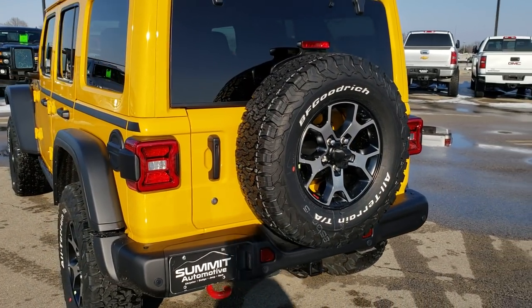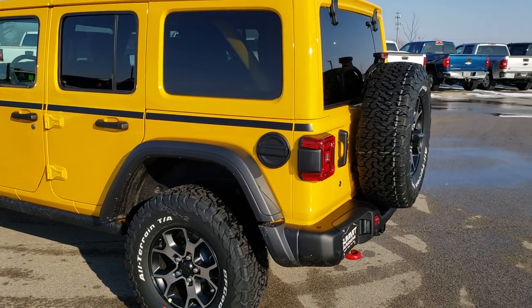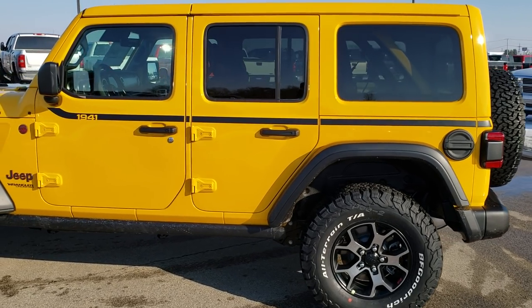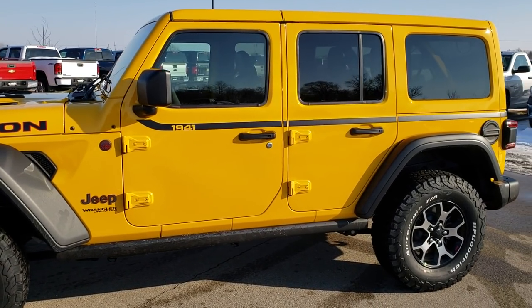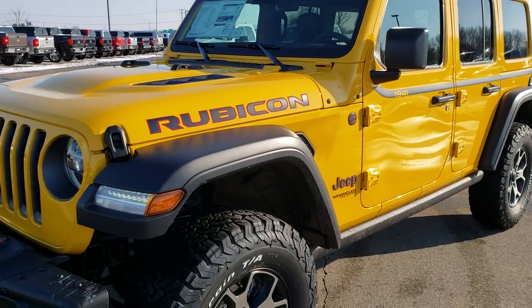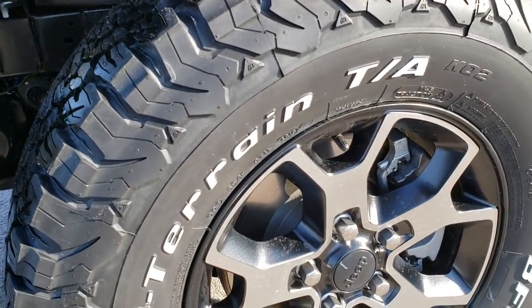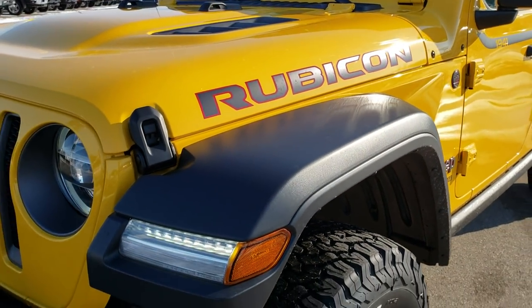You will notice this one has the towing package as well, and the LED lighting group that has the Mopar upper stickers — that's the 1941 you see there — and the black stripe that goes down the side. Obviously the color-matched hard top. This one has BF Goodrich all-terrain tires, LT 285/70R17s, painted in polished aluminum alloy rims.